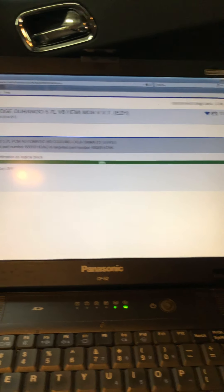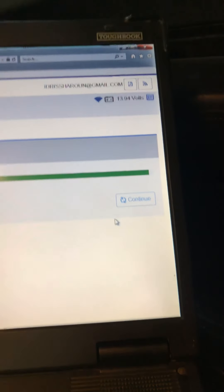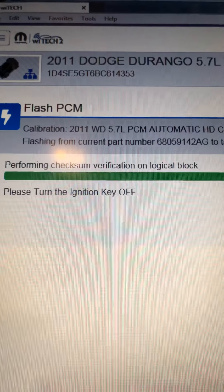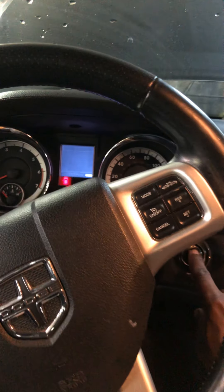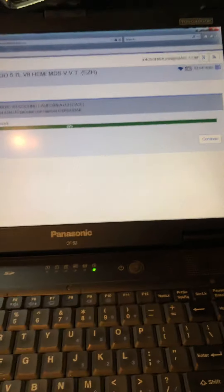It says continue. Now we wait a little bit. This is the new system — now it says turn the key on. I'm going to press the button two times, the ignition is on, then click continue.